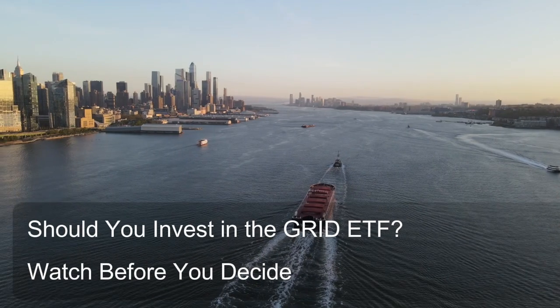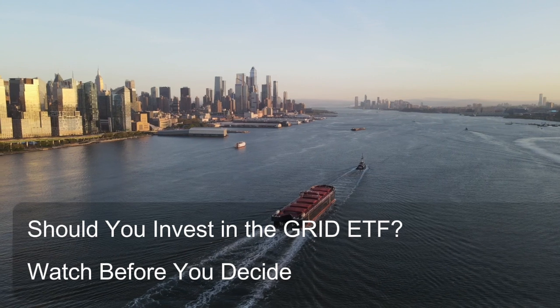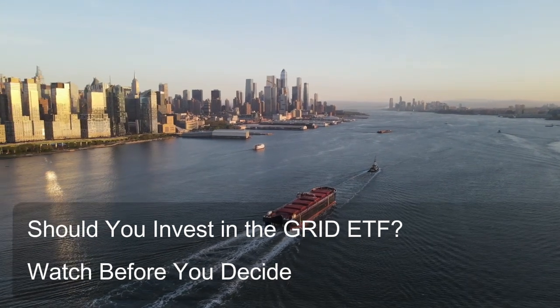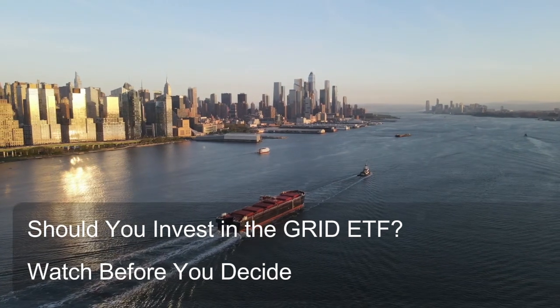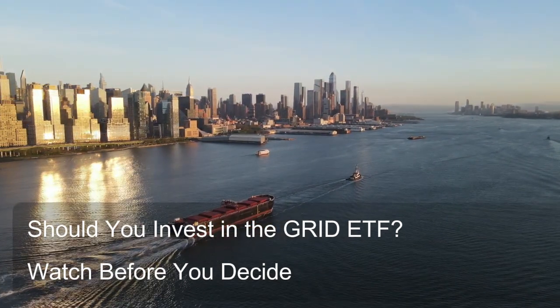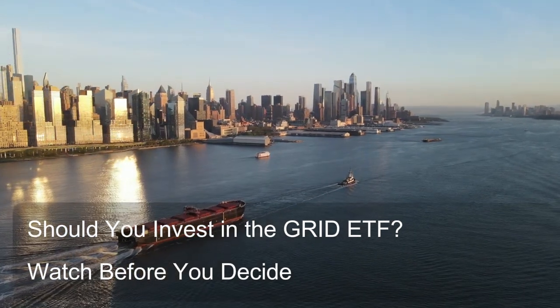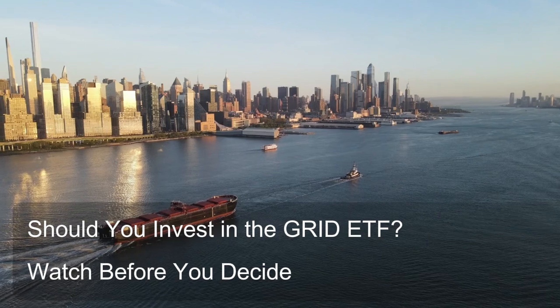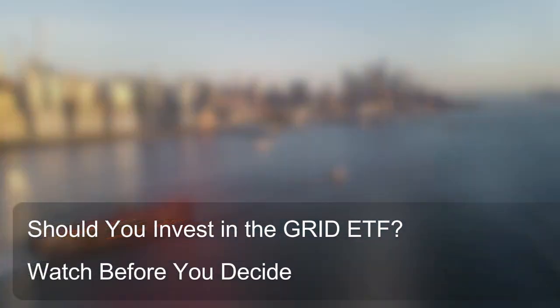Question 8: How does the Grid ETF fit into a diversified investment portfolio? The Grid ETF can potentially fit into a diversified investment portfolio as a satellite holding that provides exposure to a specific growth sector. Here's how it might function within a diversified portfolio.